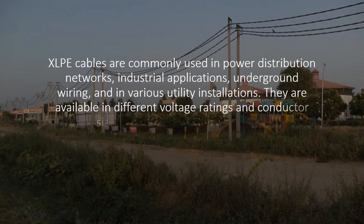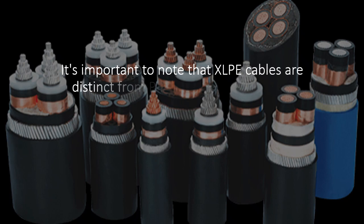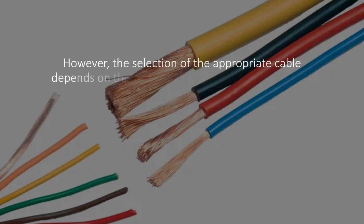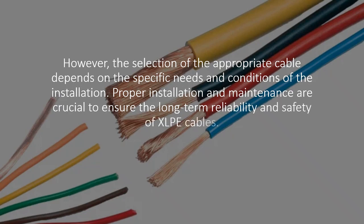They are available in different voltage ratings and conductor sizes to suit specific requirements. XLPE cables are distinct from PVC cables and are often preferred for more demanding applications due to their superior properties. However, the selection of the appropriate cable depends on the specific needs and conditions of the installation. Proper installation and maintenance are crucial to ensure the long-term reliability and safety of XLPE cables.